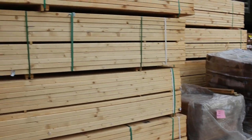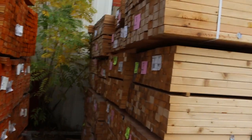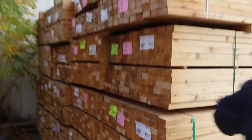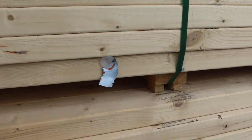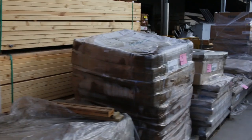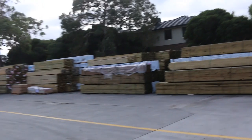Over here we've got a good semi load of M10 studs — 90 by 45, mostly 2.4 metres, with a couple of packs of 2.7s in there as well. All that will be nicely stocked for tomorrow. Nice MGP stamps on there and quite clean looking timber.